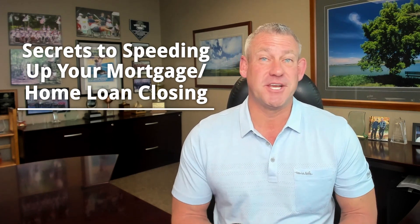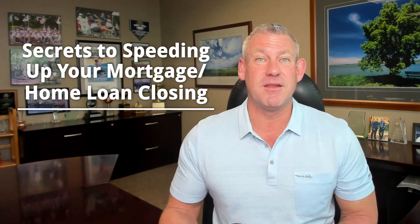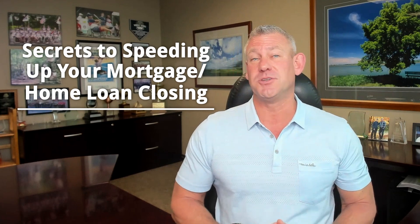Today we're going to chat about secrets to speeding up your mortgage home loan closing. There are a lot of little secrets that you can do, and we recommend connecting with us early if you want to get into a home quicker. We can't always control the seller, but there are many things you can do to get into that home faster and be more attractive to the seller by showing you can close much quicker.